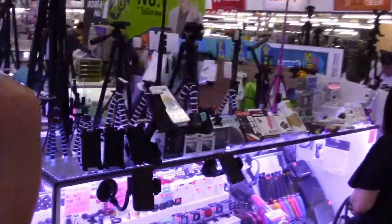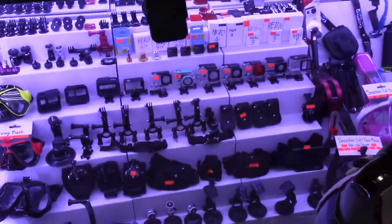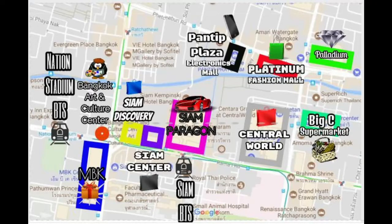That's our rainy day out shopping in Siam. Anything you're looking to buy in Bangkok is available at one of these locations. You can use Google Maps to help you find them. It's all easily walkable because most of these locations are connected by elevated covered walkways. Be sure to watch our other Bangkok videos if you're looking for more tips, and any questions, comment below and we'll get back to you.